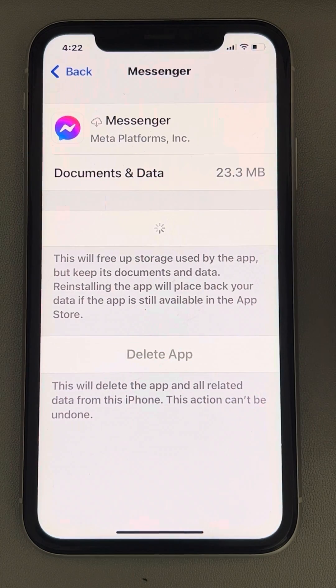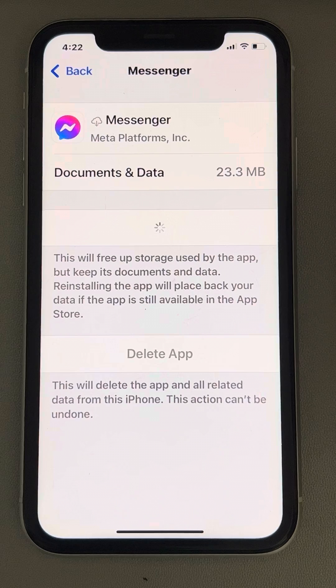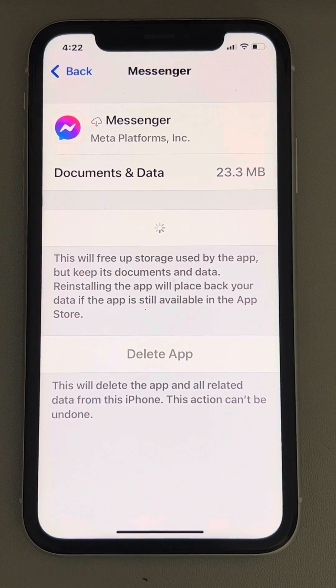Now reinstall the app. Your cache data for Messenger will be reinstalled, and once it's reinstalled, try sending a message again — your problem should be fixed.